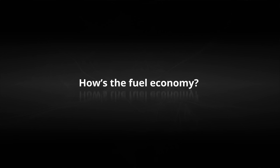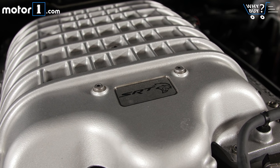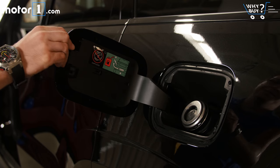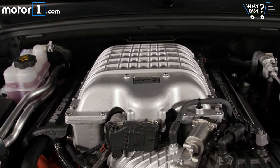How's the fuel economy? You might not be surprised to discover that a supercharged SUV is not exactly a green machine. The EPA rates the Trackhawk for 11 miles per gallon city and 17 MPG highway, a fair bit worse than the Challenger and Charger Hellcat models. So far since we've had it, we've been averaging 10 MPG.